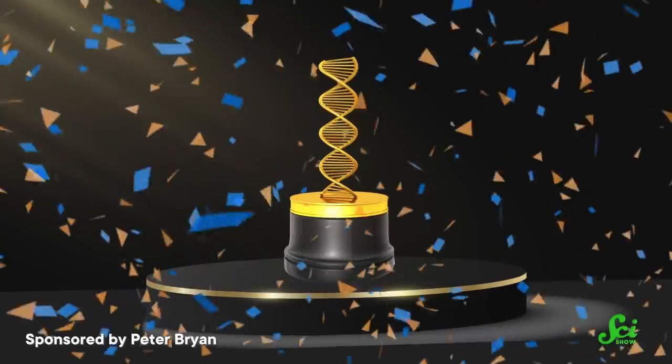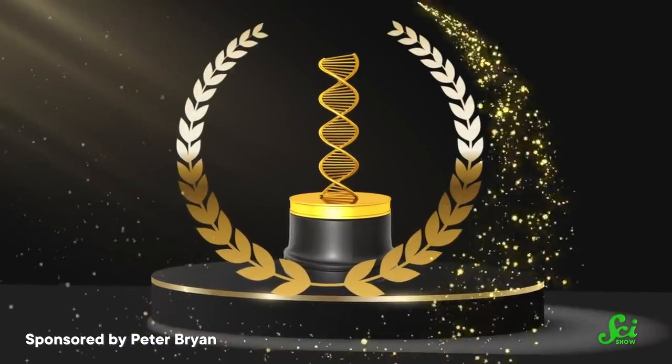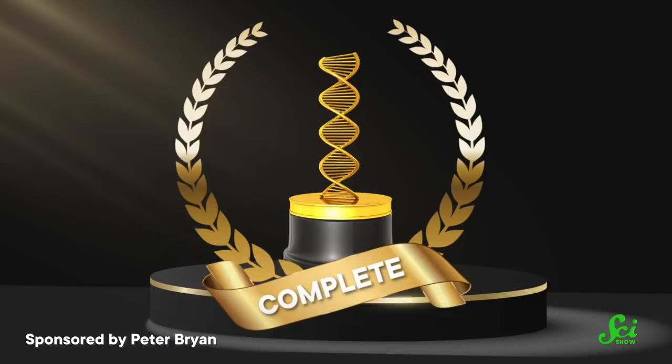This week, we bring you the news that the entire human genome has finally been sequenced. Now, you would be forgiven for thinking, wait a second, didn't we do that, like, 20-ish years ago? We did, to much fanfare. The Human Genome Project, which set out to map every last piece of the human genome, was declared essentially complete in 2003.